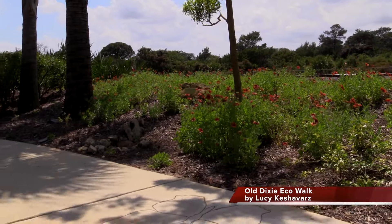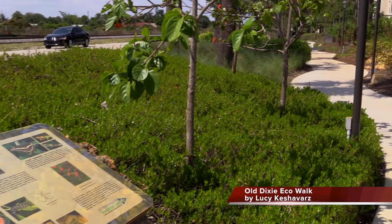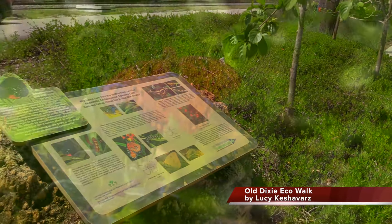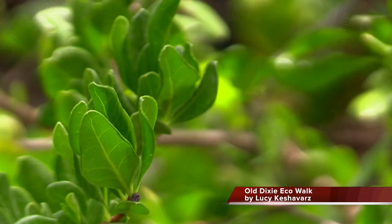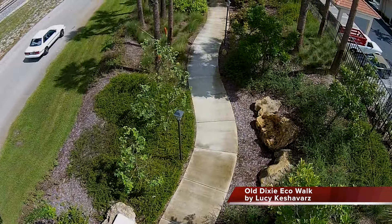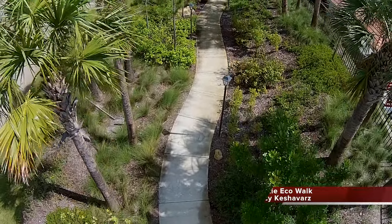Old Dixie EcoWalk at Seabourn Cove is the first public-private partnership for a city easement reforestation project that attracts and sustains butterfly wildlife. The eco-art project has created a new green space to connect with the city's Blue Way, Green Way, and Trailways project.